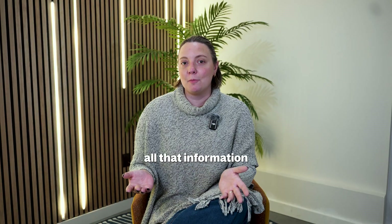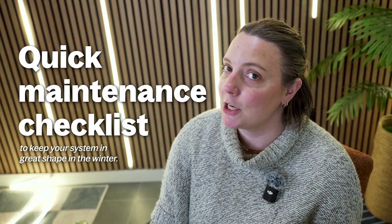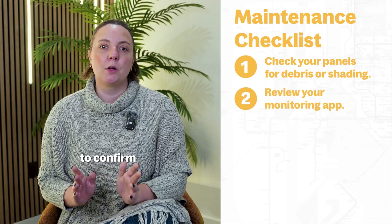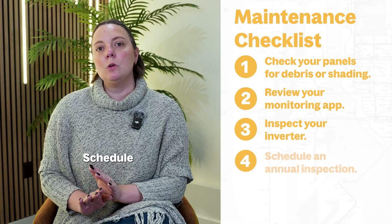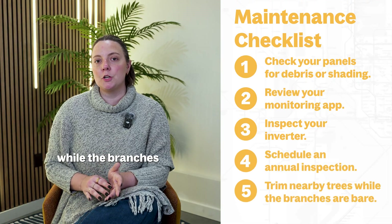Here's a quick maintenance checklist to keep your system in great shape in the winter. Visually check your panels for debris and shading. Review your monitoring app to confirm seasonal production. Inspect your inverter to make sure that the display is on and error-free. Schedule an annual inspection with your installer. Trim nearby trees while the branches are bare.